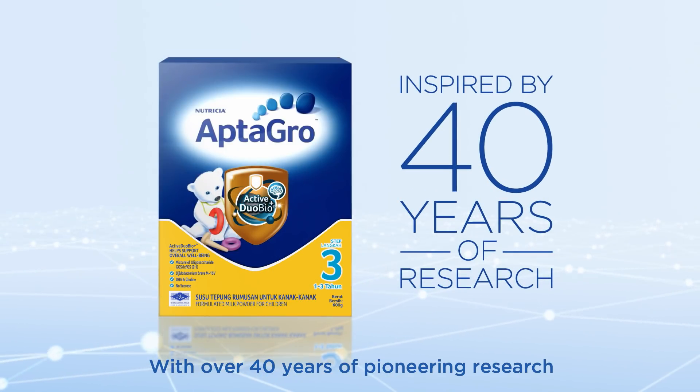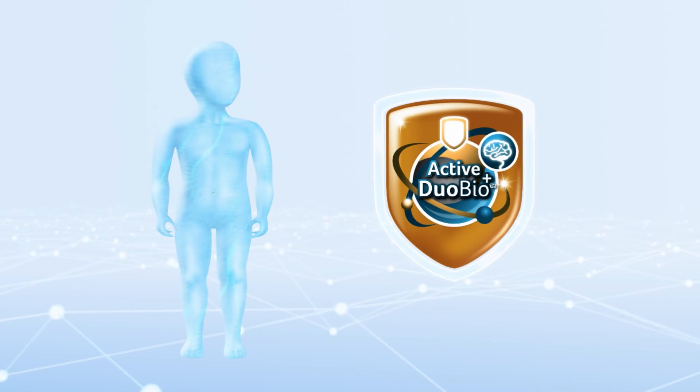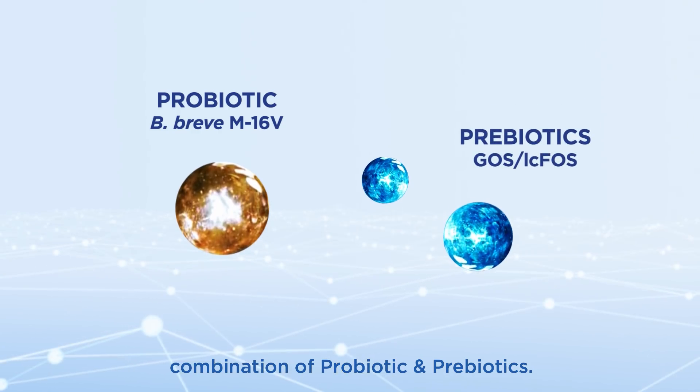With over 40 years of pioneering research, APTA Grow is formulated with Active Duo Bio Plus. What is Active Duo Bio Plus? It's an internationally patented combination of probiotics and prebiotics.